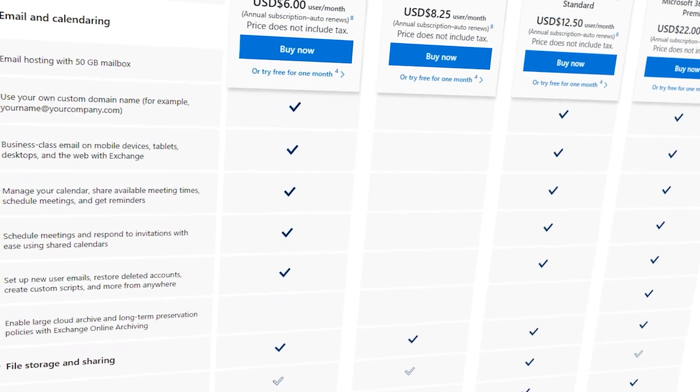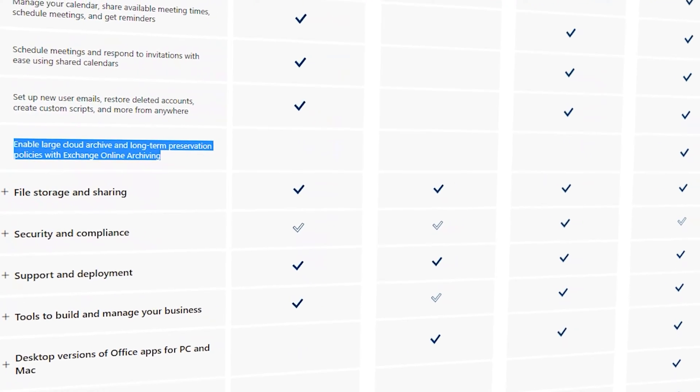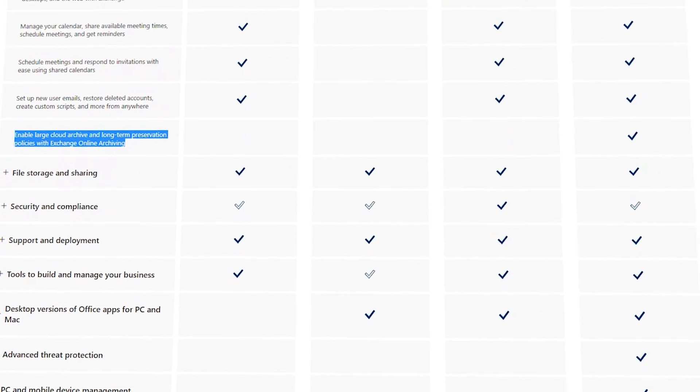The first feature available in Business Premium is the online email archive. Perhaps you're a hoarder of email, or maybe you need to archive email for compliance purposes. Well, with Microsoft 365 Business Premium you can do just that. You get 1.5 terabytes of online email archive, so you can archive to your heart's content.